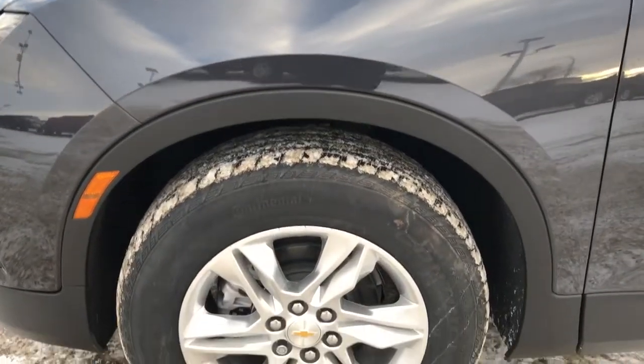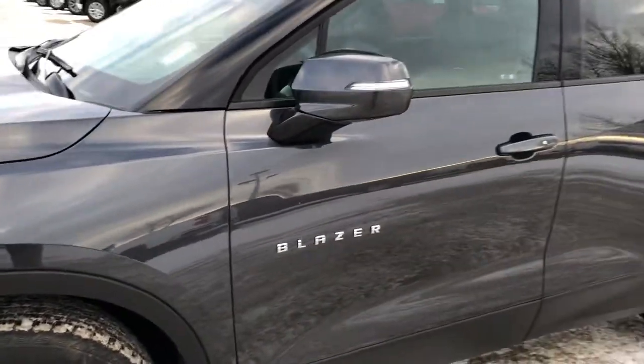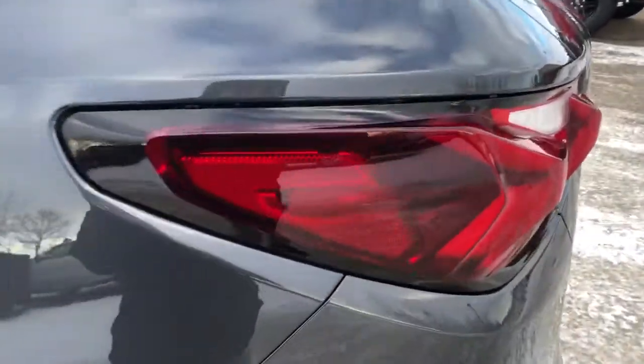Back on to the exterior, we can see our alloy rims with the Chevrolet bow tie center caps, our Blazer badging in chrome, paint match mirror caps and door handles, rear privacy tint, and Chevrolet badge in the back taillight.